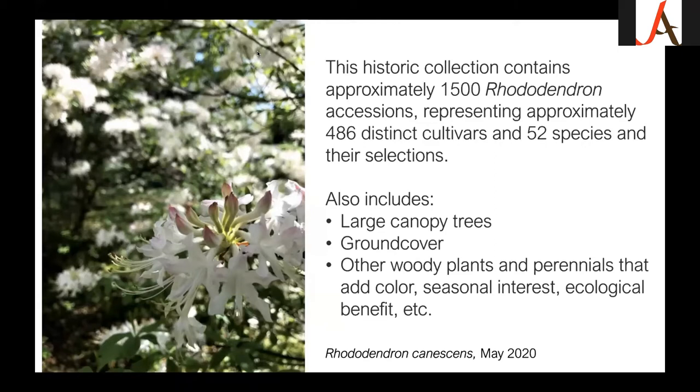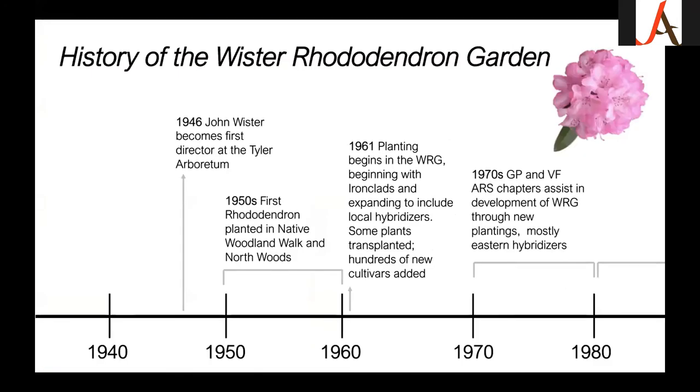On the left is rhododendron canescens, another one of my favorites. Just to give a timeline: in 1946, John Wister became the first director at Tyler Arboretum. He was fascinated by many taxa, but rhododendron was up there. He started planting in the native woodland walk and north woods in the 1950s, and they became very popular — people flooding out around Mother's Day. Based on that interest and his connections in the rhododendron community, they started clearing what we now call the Wister Rhododendron Garden in the 1960s.